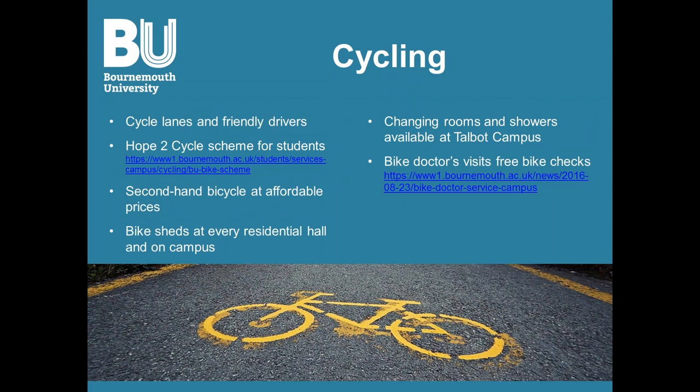Moving on to cycling — Bournemouth is a very cycle-friendly area. If you're looking to rent a bike, BU with Hope to Cycle have a scheme for students to rent bikes at an affordable price. You can also buy a secondhand bike if you prefer. There are bike sheds in every residential hall as well as on both campuses, and bike racks around Bournemouth itself. Remember to lock your bikes up. Talbot campus even has a changing room and shower, and a bike doctor visits Talbot or Lansdowne campus every few months for a free bike check.